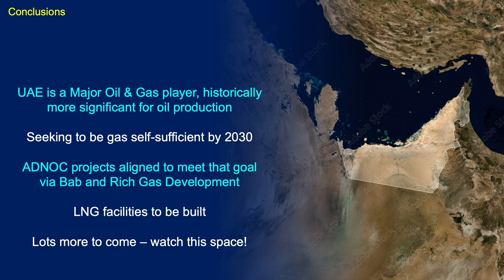To conclude: the UAE is a major oil and gas player. Historically more significant for oil production, but there's great scope for not just self-sufficiency but potentially export by 2030 if the projects deliver. The ADNOC projects — the BAB and rich gas developments — are aligned to meet that goal, and LNG facilities are being built and upgraded with much more to come. We'll look back in a few months to see what's been happening in the UAE.